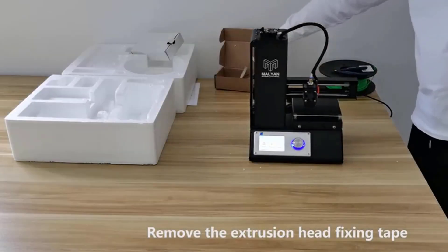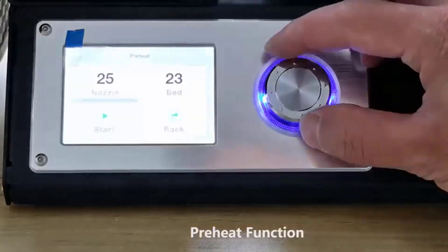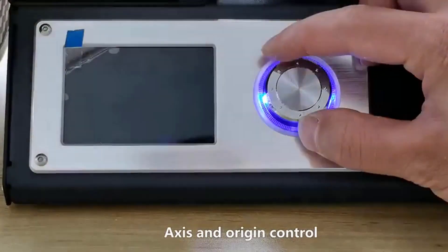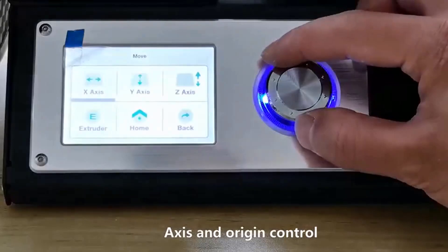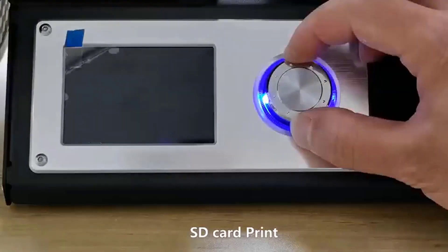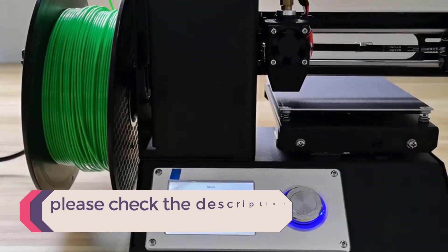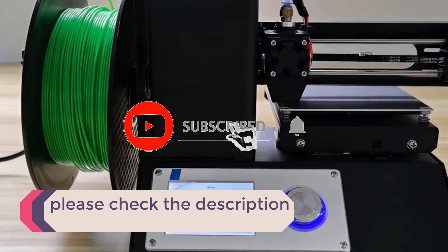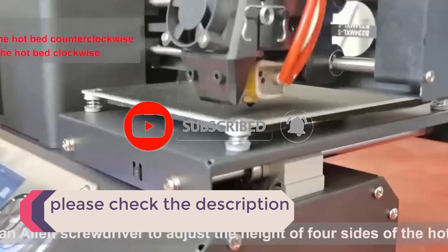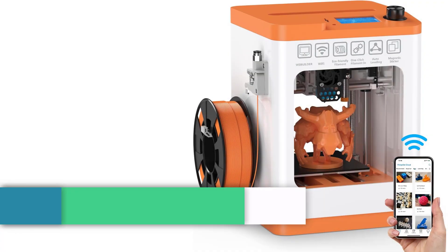In this video, we listed the 5 best 3D printers for kids that are available on the market for their true quality. I tried to make the list based on their popularity, quality, price, durability, user opinions, and more. If you need more information about these products, please check the description section below and don't forget to subscribe to our channel to get future reviews. Let's dive into the video.